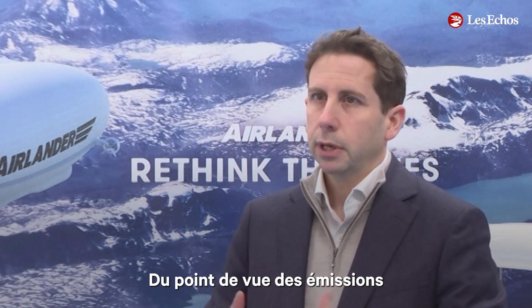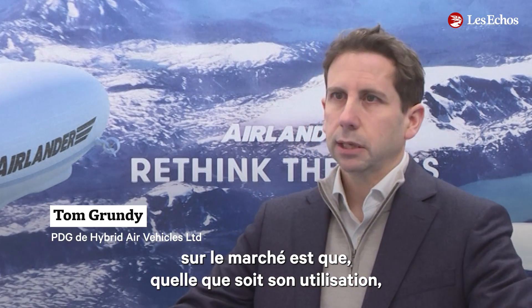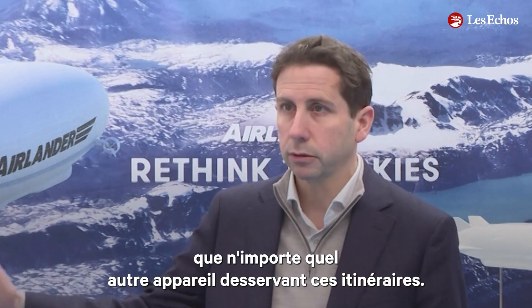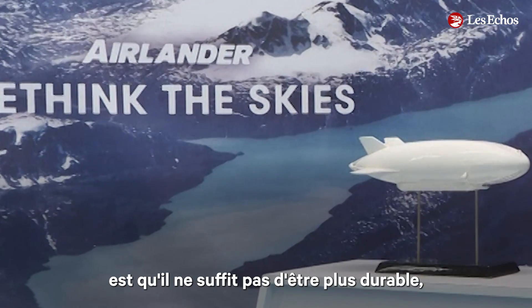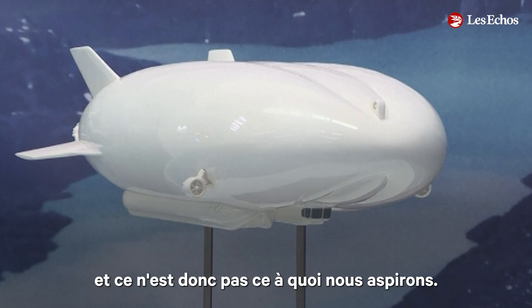From an emissions perspective, the aim for us as we go into the market is for any use for the aircraft to be at least 75% less emissions than anything else flying those routes. Many routes will achieve 90%, but one thing that we recognise is you can't just be more sustainable — you're either sustainable or you're not, so that isn't where we end up.